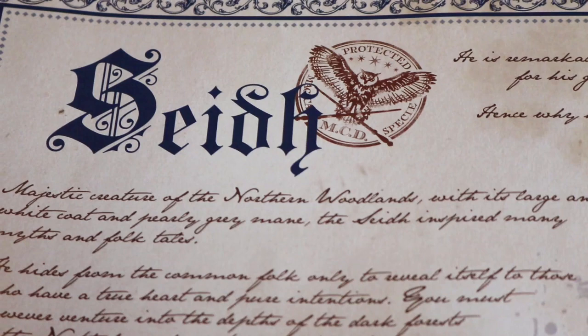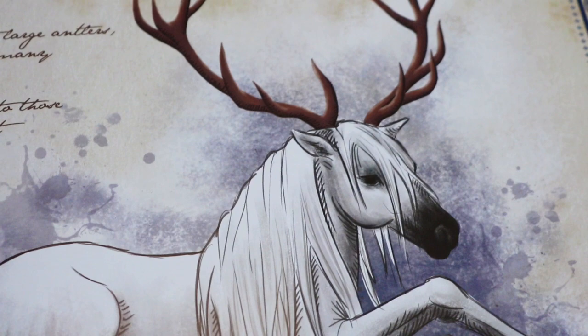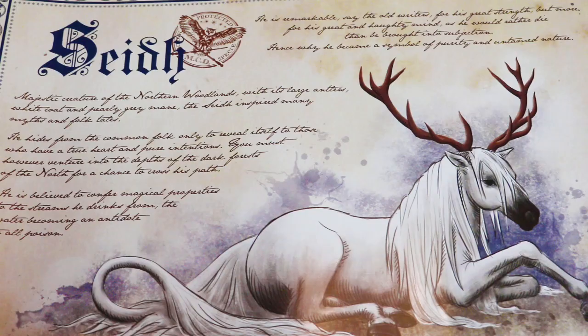Okay and the second one — you're not even ready for the second one. It looks like a certificate of a magical creature of the northern woodlands with its large antlers, white coat — I can't really read the fantasy writing very well, but either way it's very very beautiful. It's like part stag part unicorn basically. Again very beautiful quality. You cannot fault the quality on these items.